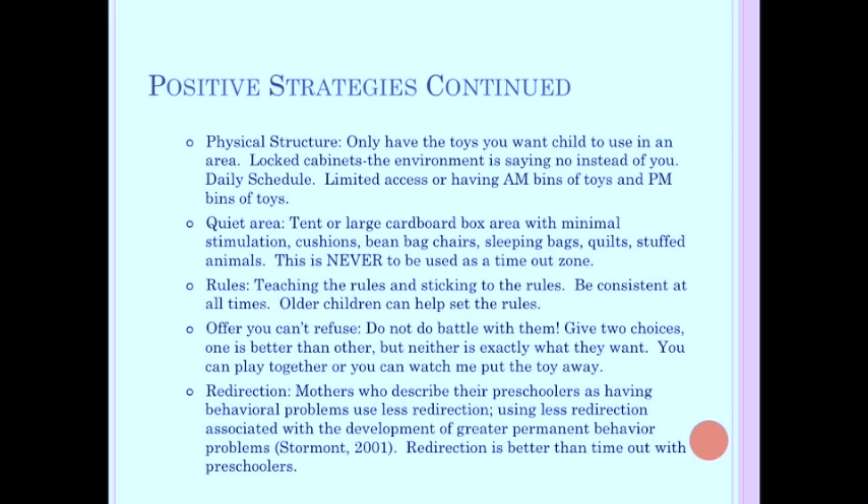You can also have AM and PM bins of toys to limit access without making yourself the toy jailer. Having a quiet area available is important — this can be a tent, a large cardboard box, or even a specific area in a room. It should have minimal stimulation, low lighting, and in the case of a tent or box, a flashlight or nightlight works well. Fill it with cushions, beanbag chairs, and blankets — anything comforting. A kid can go in there, read a book, and just chill out.